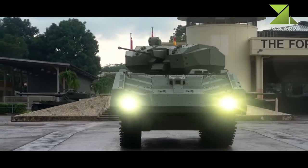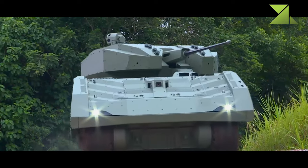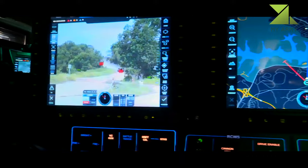This IFV is fitted with a remotely controlled turret armed with a 30 millimeter Mk.44 Bushmaster II cannon. It can also be fitted with two anti-tank missile launchers.